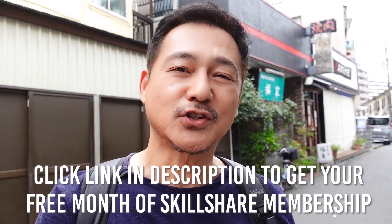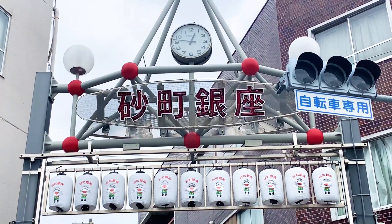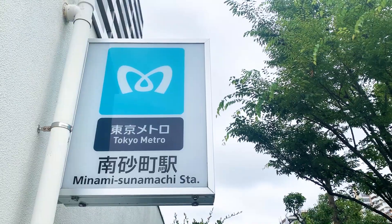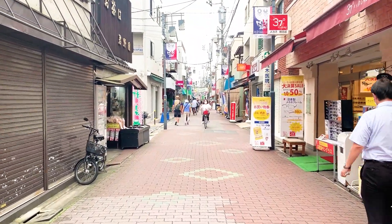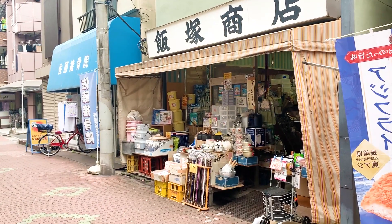Sunamachi Ginza is a unique traditional shopping street, also known as the Shoutengai. Shoutengais typically develop around streets that lead from train stations, but Sunamachi Ginza's nearest stations, Nishiojima and Minami Sunamachi, are a 20 minute walk away. In 1930, a collection of 30 or so stores made up the street, destroyed by World War 2 bombings in 1945. What you see today was established in 1963.